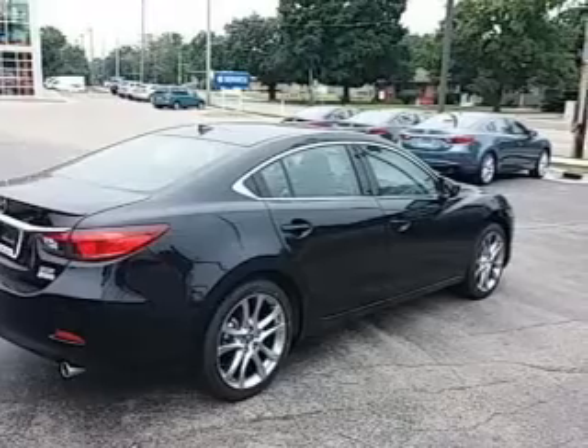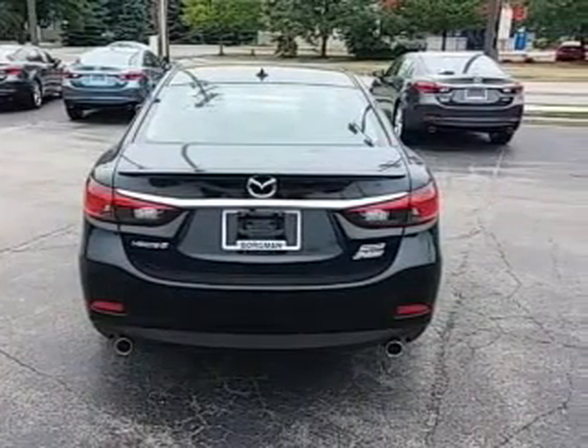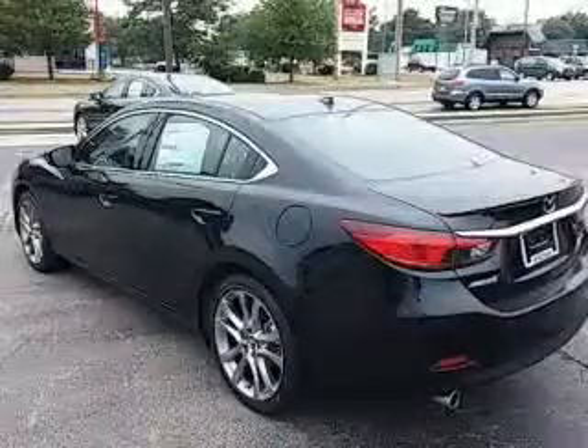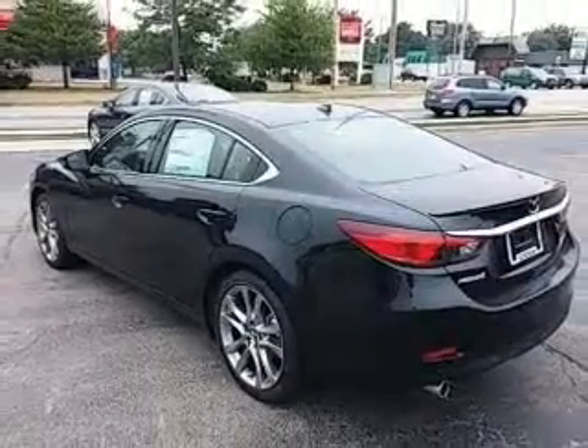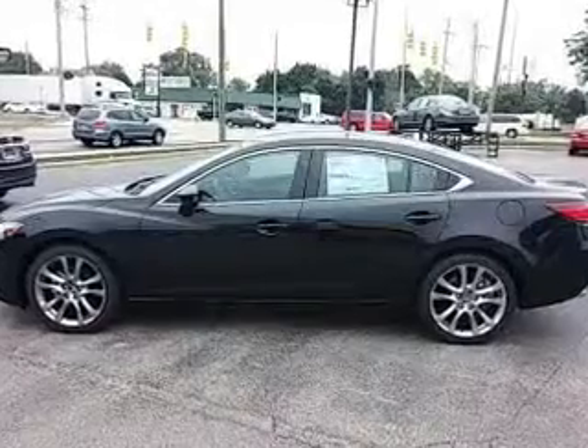He's always hot and she's always cold — solve this problem while driving with dual temperature controls. There's nothing like a sunroof on a nice day. Power and reliability are a great combination, and this vehicle has both. Call today to schedule a test drive.